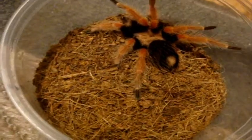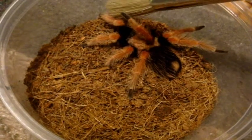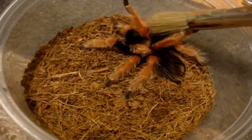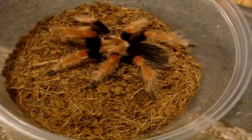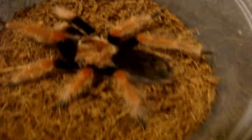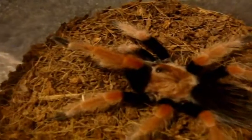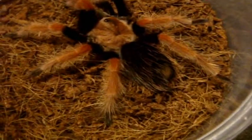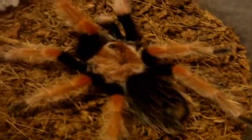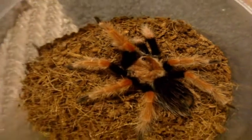So we'll give her a little demonstration and see how well she acts. There we go — typical boehmei. You can see that she has the light carapace color. Very beautiful specimen.